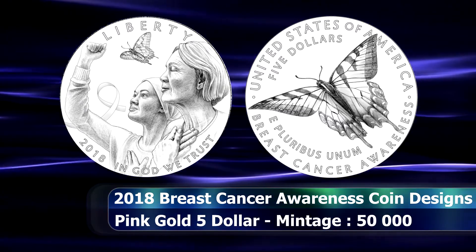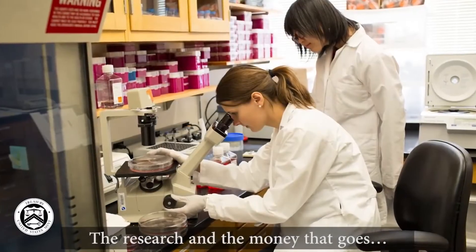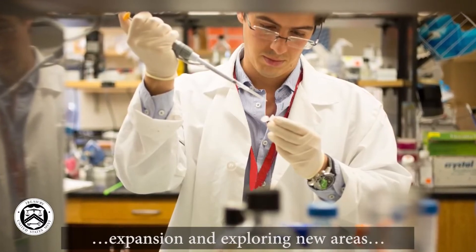As has become the norm in recent years, a surcharge will be levied on the sale of these coins, which the Mint may transfer to the Breast Cancer Awareness Foundation for the purposes of furthering breast cancer research, as funded by the foundation.